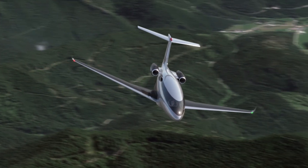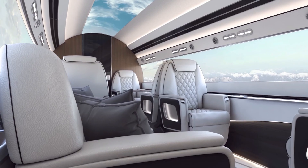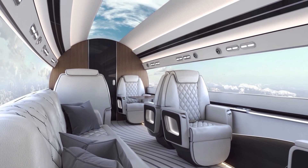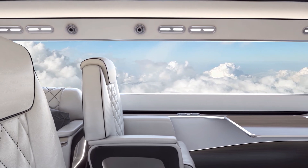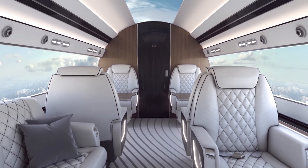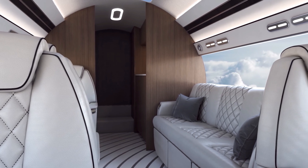Imagine soaring through the skies at 613 miles per hour in a jet that looks nothing like anything you've seen before. This is the Auto Aviation Phantom 3500 — not just another business jet, but a complete reimagining of what private aviation can be.